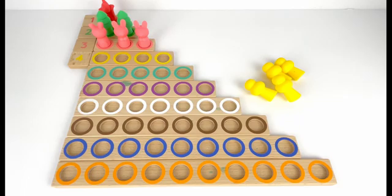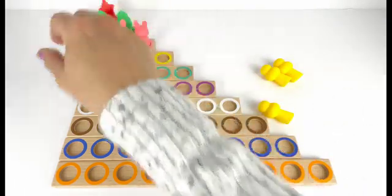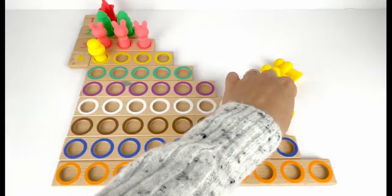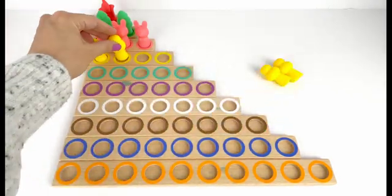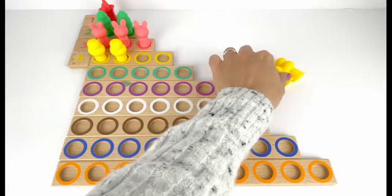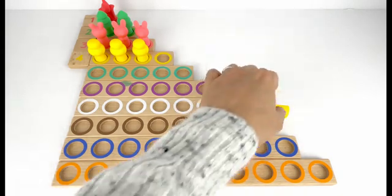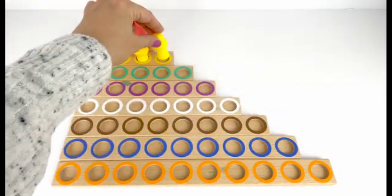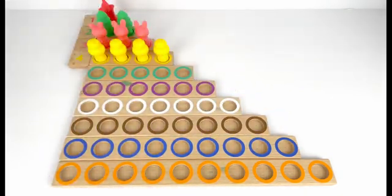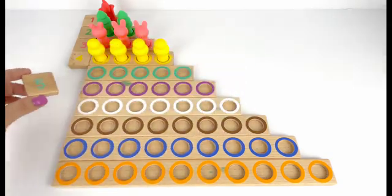Number four comes after three. Let's put number four here. I also have four yellow trees. Let's count them: one, two, three, and four. Four yellow trees.